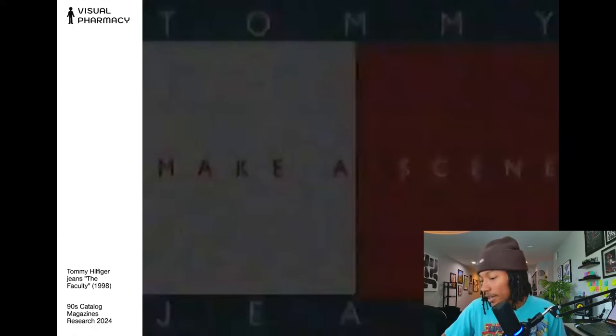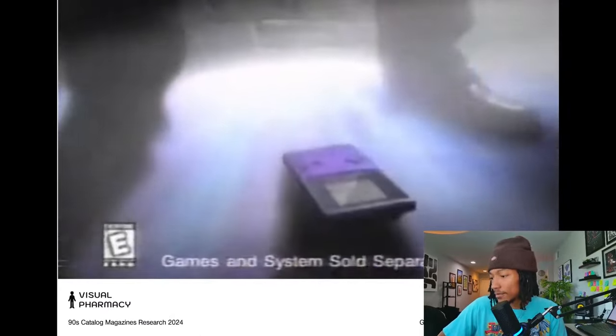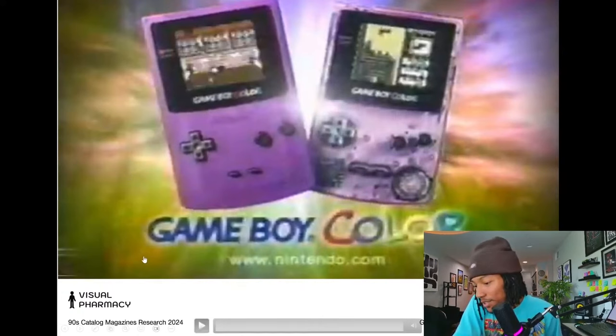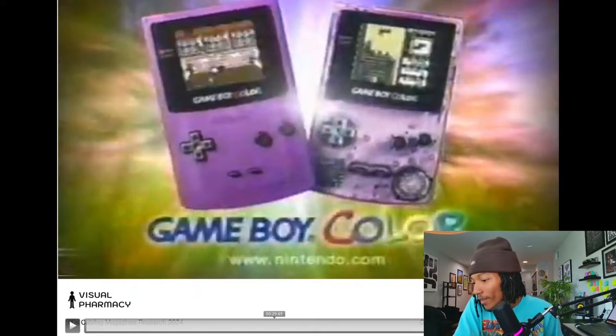Next we've got a Game Boy ad from around its debut in 1990. A viewer mentions that Vans recently dropped a skate ad in a similar visual style with kids on the subway. I think I ran through about three Game Boys as a kid.